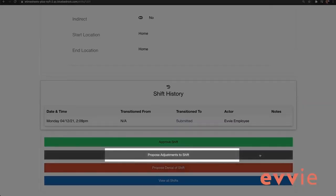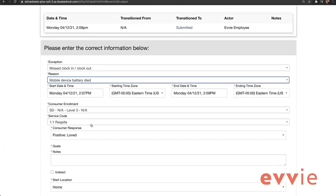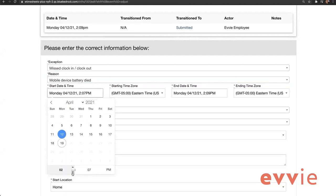If you need to adjust a visit, open the shift in EVV Portal and click on the gray button 'Propose Adjustments to Shift.' On the next screen, select both an exception code and a reason code. The codes explain why the exception occurred. More than one reason could apply to an adjusted shift, but you can only select one — choose the reason that best matches your situation. In the example where a worker's phone needed to be recharged, the exception is 'missed clock in and clock out' and the reason is 'mobile device battery died.' To adjust a start or end time of a visit, click on the time field, then adjust the time as needed using the hour and minute fields or arrow buttons.